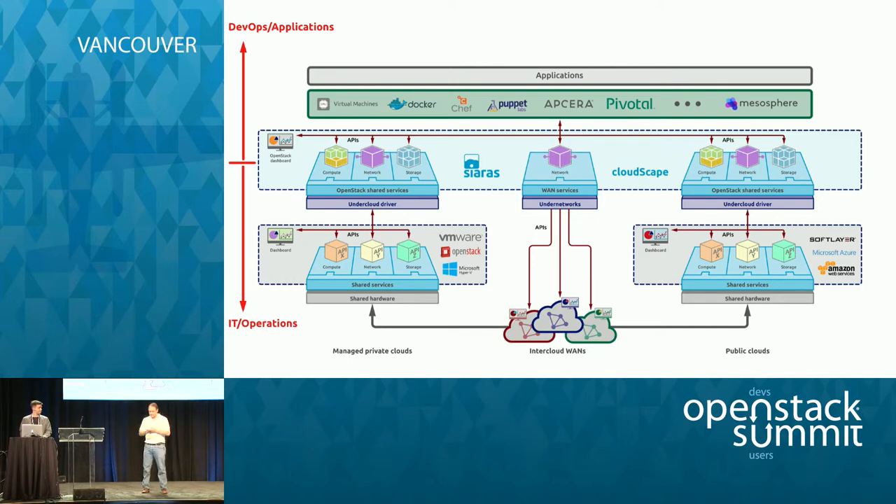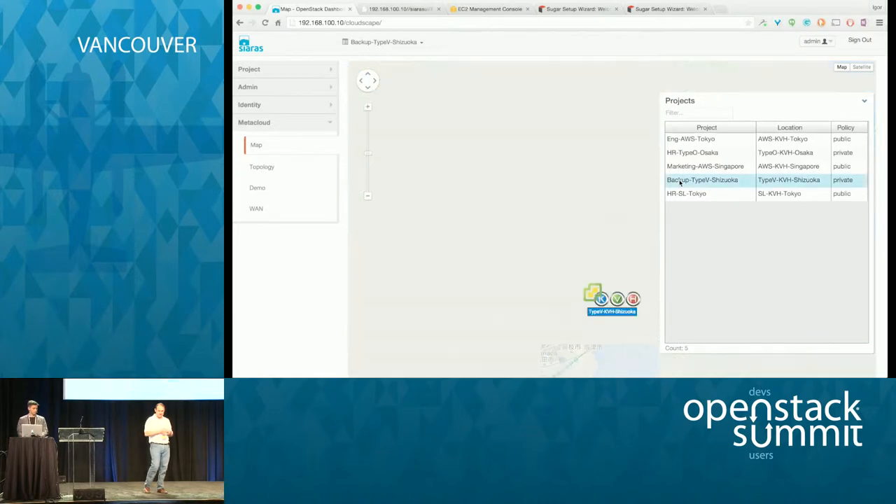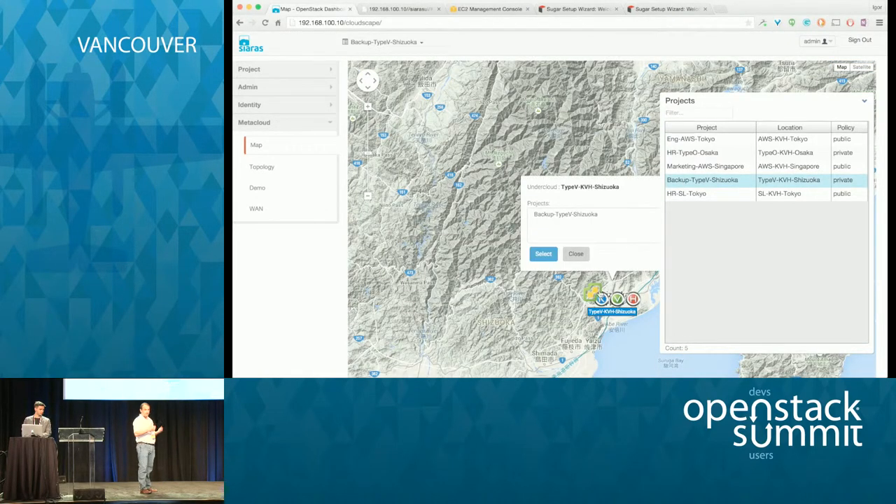We're going to show a demo. We've made a few changes to Horizon — our platform, being OpenStack, is tied into Horizon. We've introduced an extra tab called MetaCloud. Under it there's a map view giving a view of all physical data centers at the disposal of the tenant. On the right-hand side we've pre-created five different projects on five different under clouds — some public, some private: OpenStack-based, VMware-based, SoftLayer, and two Amazon sites. We're going to focus on the VMware and the Amazon sites, pulling up the VMware project first.